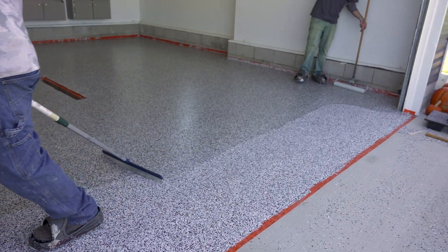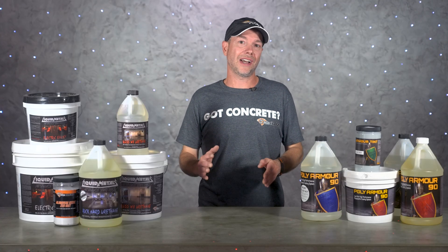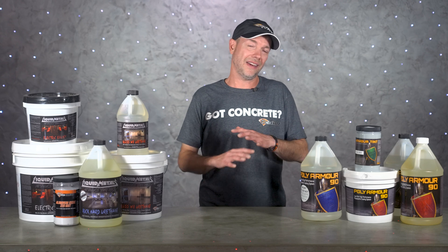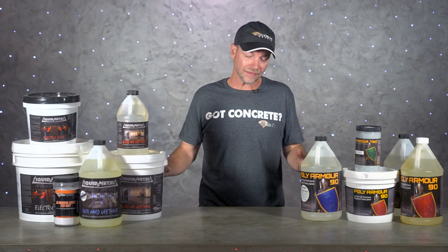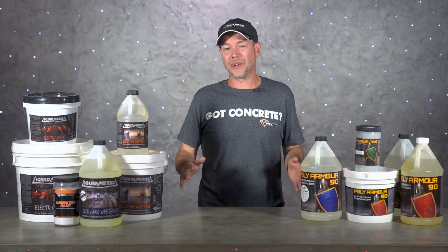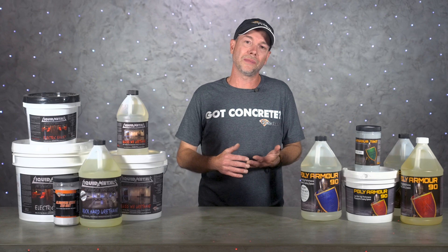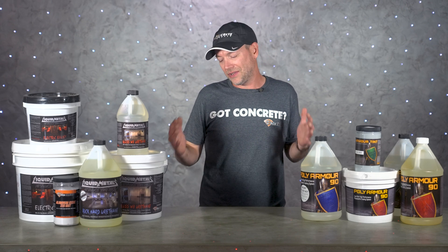Well guys, that's pretty much it for today's show. Hopefully this video was helpful in your quest to create the highest quality decorative concrete possible. There is certainly a lot more to this topic, and to say we're just scratching the surface here would be a huge understatement. The best advice we can give is to never stop learning — as technology continues to progress in this industry, it's really important that installers keep up with the changes.